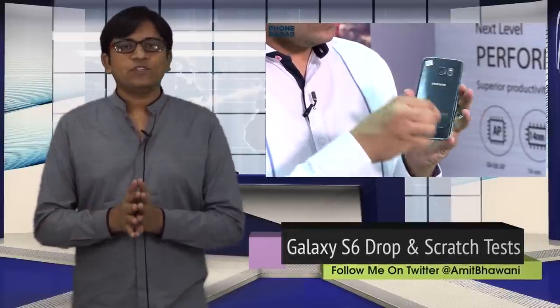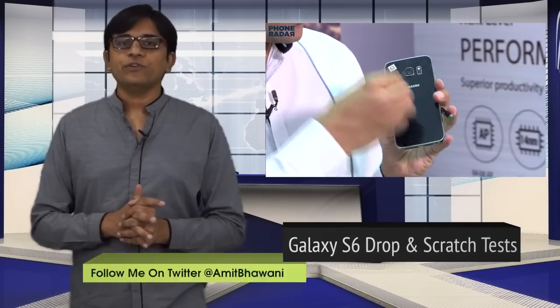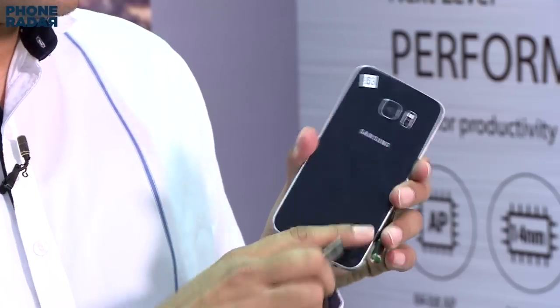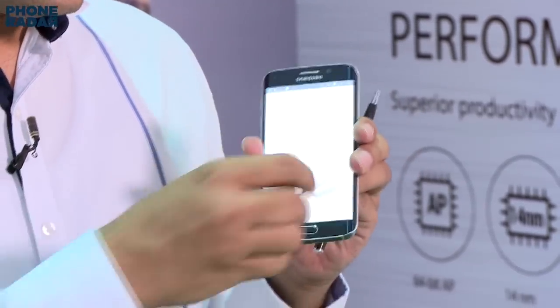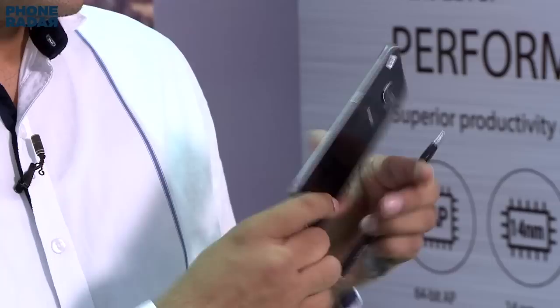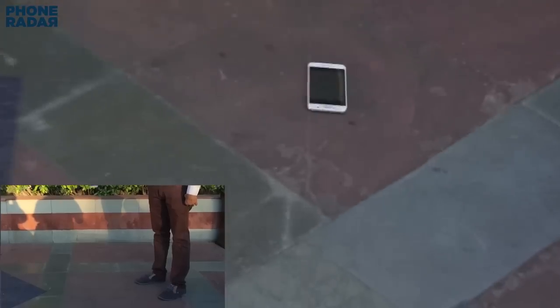Now let's talk about the video of this week. We were at the launch event of the Samsung Galaxy S6 and S6 Edge, and we got to test how durable these smartphones are. We started with the scratch test — the company had been claiming it comes with the strongest Gorilla Glass 4 on these flagships. We dropped the Galaxy S6 from a pretty good height and scratched the S6 Edge display. To see what happened, you can check out the video linked on screen to see how good the durability of these smartphones is.